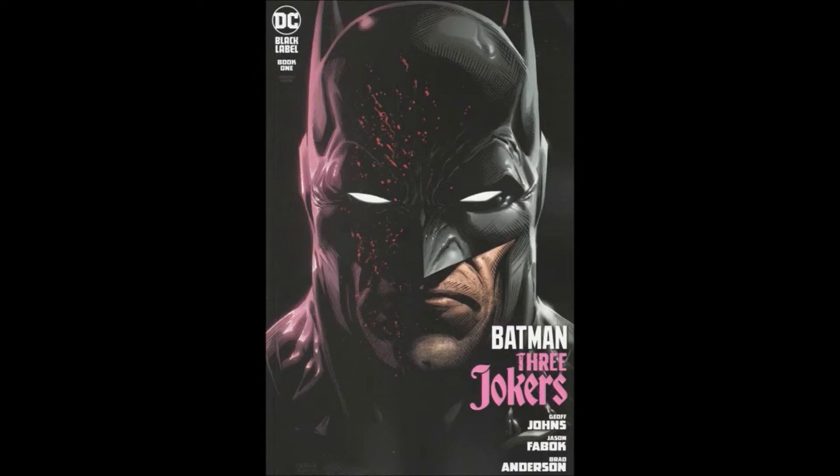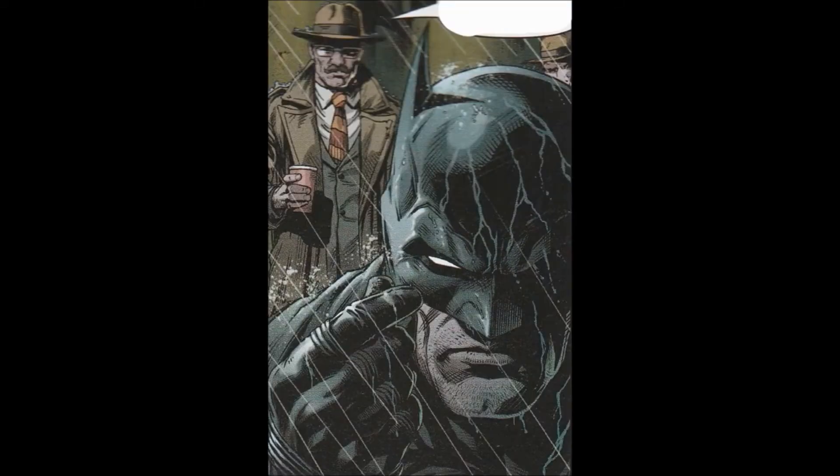This is under DC's Black Label from 2020, even though it's several years late. Written by Jeff Johns, illustrated by Jason Fabok, Brad Anderson was the colorist, Rob Leigh the letterer, cover illustrated and colored by Jason Fabok and Brad Anderson. I have the variant cover with Batman — I actually like this one better. It's a little more subtle; the other one was a little over the top with the Joker.